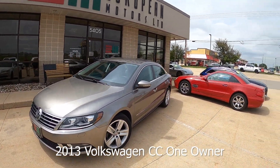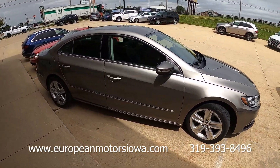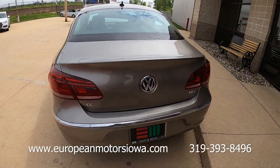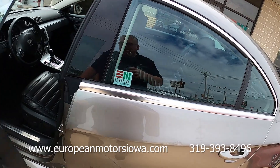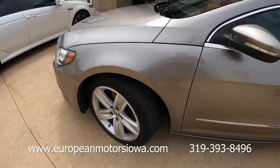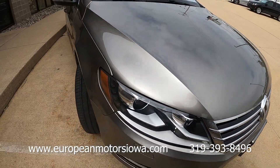All right gang, here we are at European Motors — sorry for the noise, they're doing a little road work. We're going to do a video of this 2013 Passat CC, which is the sportier one. This is actually a one-owner car — believe it or not, the gentleman we got this from bought it brand spanking new. It's just short of 200,000 miles — 197,000 miles — but you would never know it by looking at this car, both inside and out.